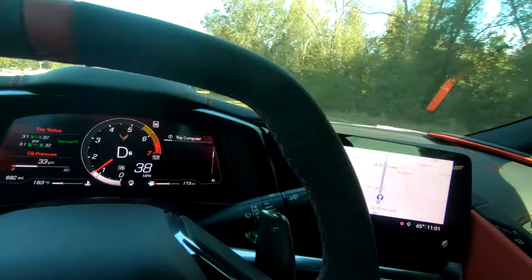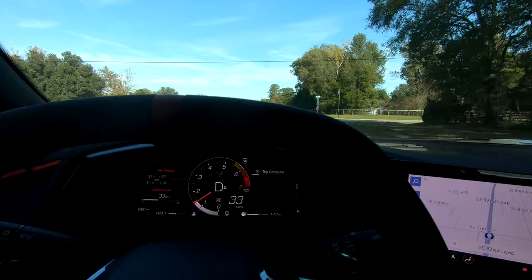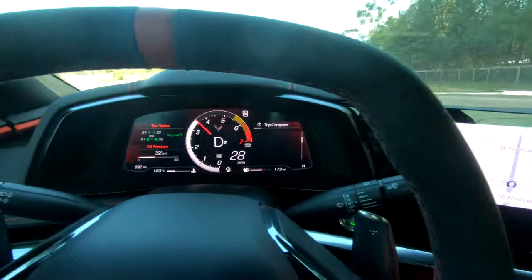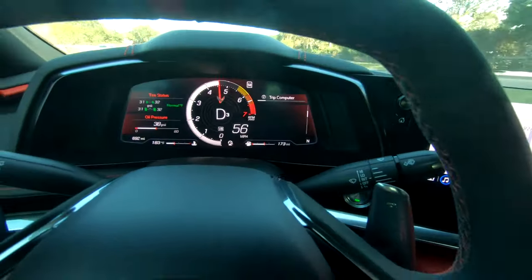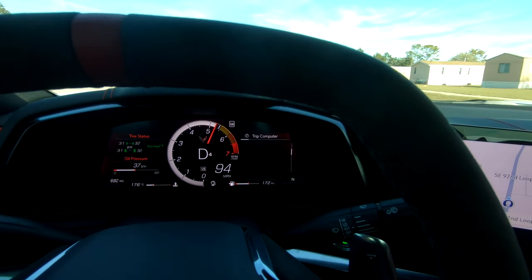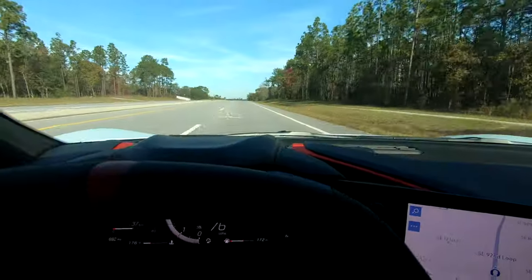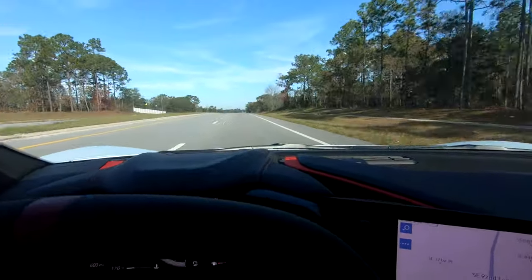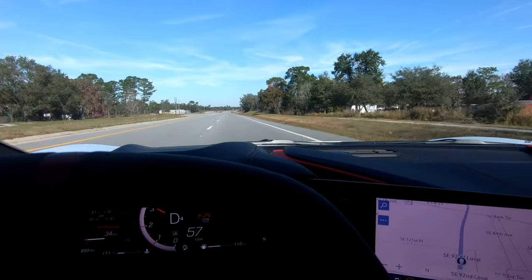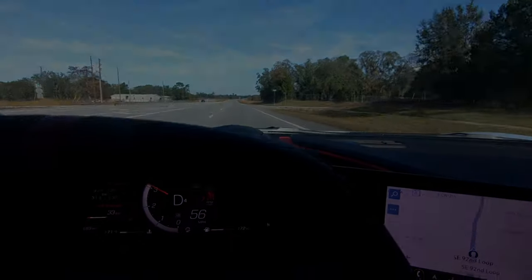I thought I'd do a little acceleration this morning — it's kind of quiet out here. Maybe from about 30 miles an hour up — let's try 30 miles an hour up. Holy shit! Wow! That's rocking and rolling. For sure. Very quick car. Runs very, very good.